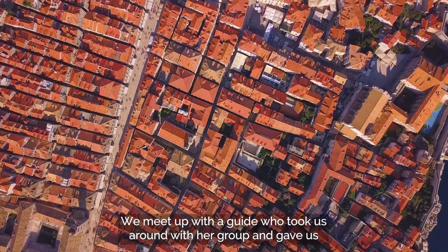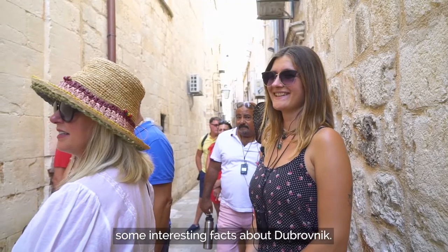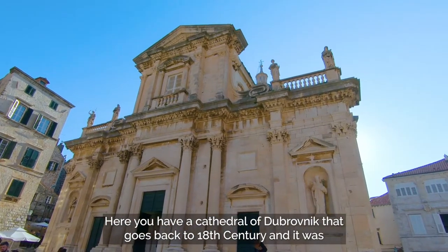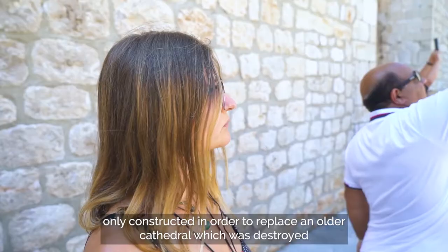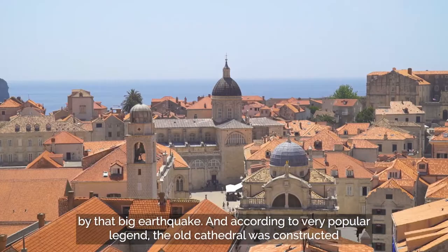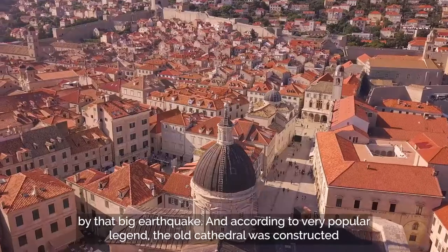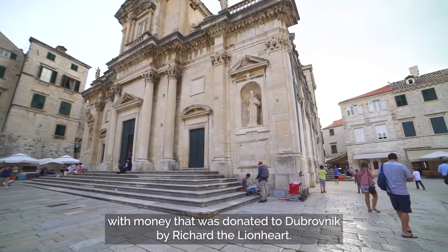We meet up with a guide who took us around with her group and gave us some interesting facts about Dubrovnik. Here you have the cathedral of Dubrovnik that goes back to the 18th century and it was only constructed in order to replace an older cathedral which was destroyed by a big earthquake. And according to a very popular legend, the old cathedral was constructed with money that was donated to Dubrovnik by Richard the Lion Heart.